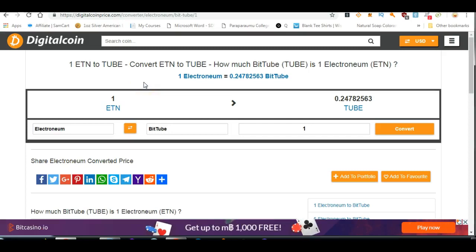Hey guys, I'm going to show you how you convert your BitTube to Electroneum.